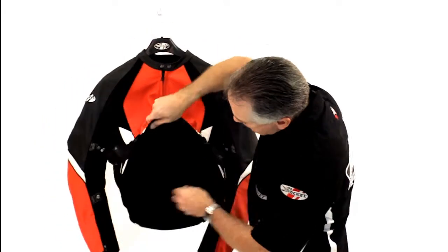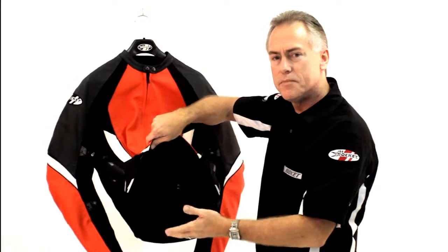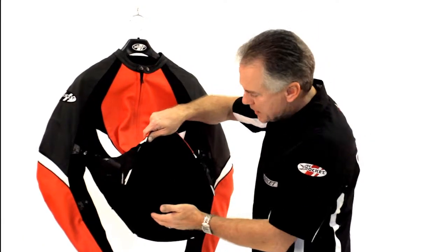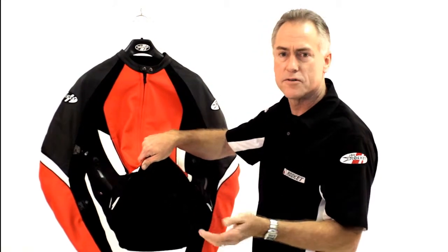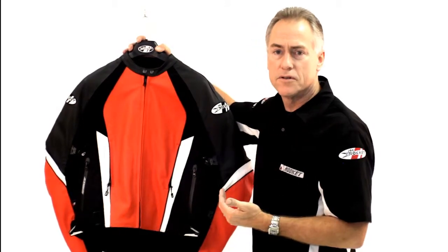It has a 360 full circumference zipper, so you can zip this into a pair of pants and make it completely track legal. It also comes with an 8 inch zipper in case you just want to attach it to a pair of weather pants or something of that nature. The 360 zipper is important if you want to go on a racetrack because in order to make a two-piece combination track legal, it has to have the full circumference zipper.